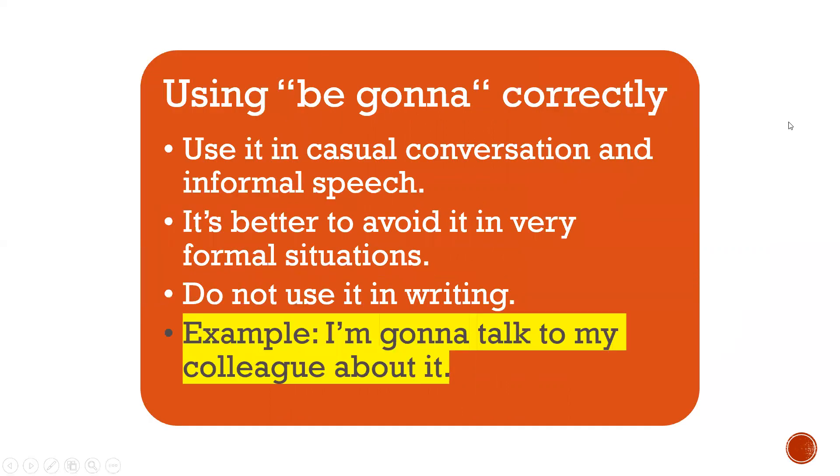So, using 'be gonna' correctly — when using 'be gonna,' make sure you do it correctly. Here are certain guidelines. Use it in casual conversation and informal speech. It's better to avoid it in very formal situations and do not use it in writing. For example: 'I'm gonna talk to my colleague about it.'